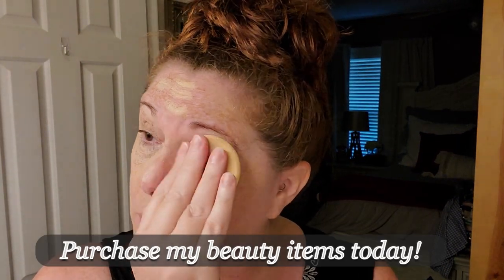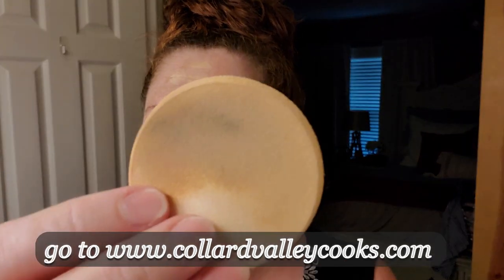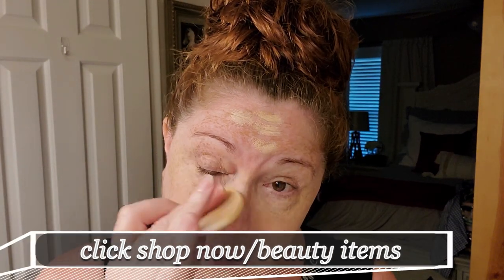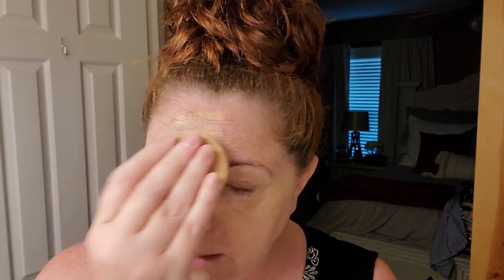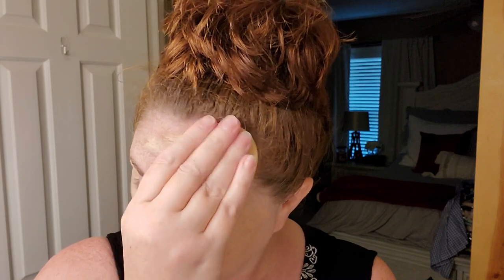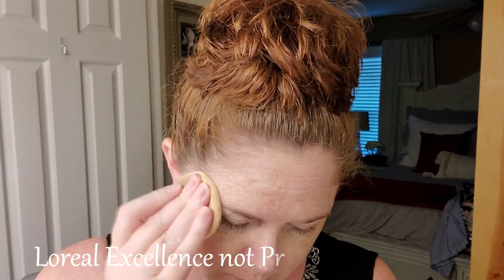I blend the concealer in around my eyes with just a regular sponge blender — not soft and cloth, it's like what my mom used to use with her Elizabeth Arden makeup. You can get them in a package at Walmart, a whole pack for nearly nothing. I like these better than the triangles.